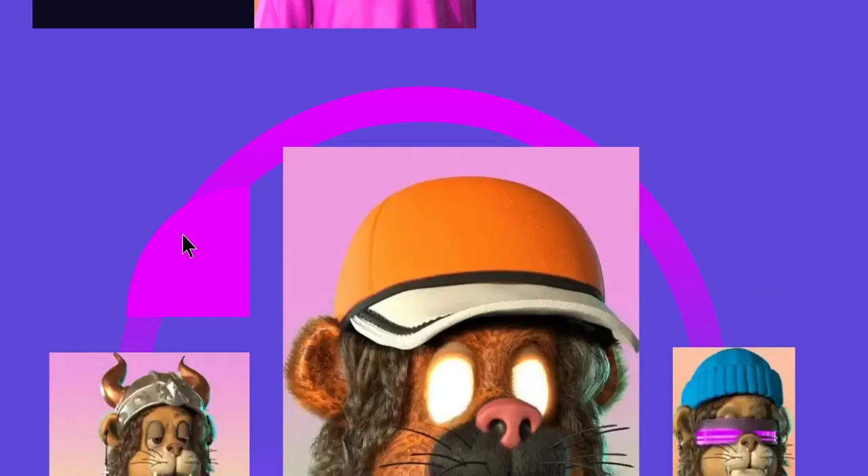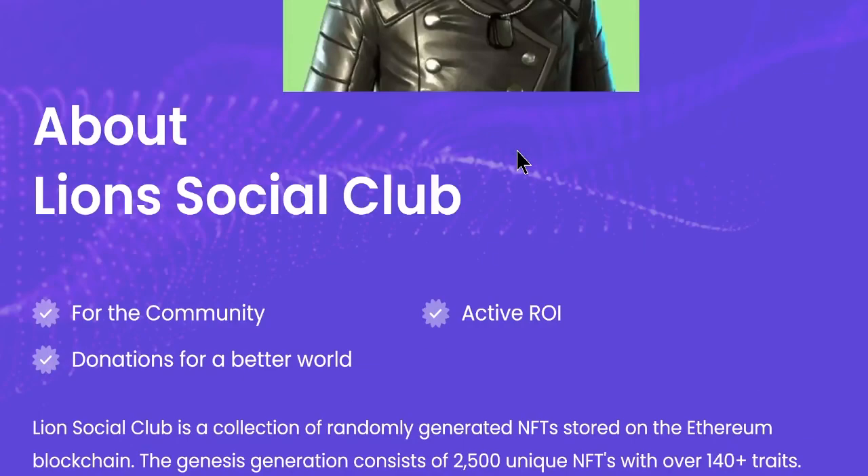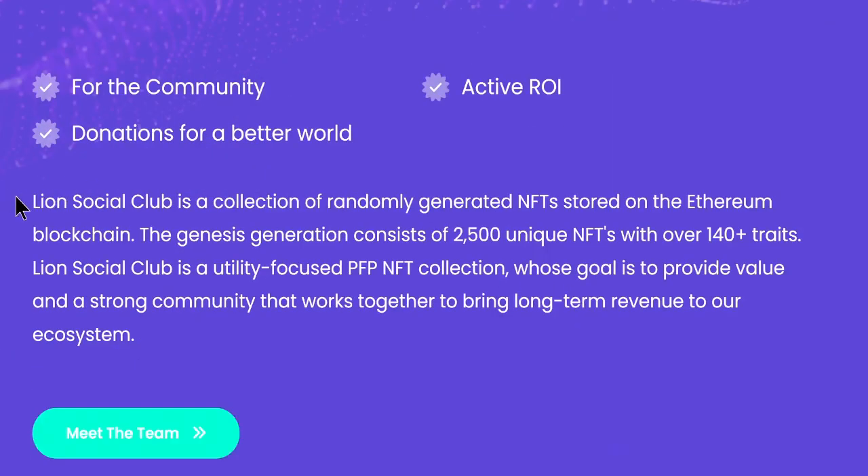These Lions Club NFTs are 3D generated — they look like they've been done by some kind of silicon graphic CGI, maybe something like that. It kind of reminds me of the old Rareware days of the Super Nintendo type thing. Pretty cool artwork on these Lions Club NFTs. Lion Social Club is a collection of randomly generated NFTs stored on the Ethereum blockchain. The genesis generation consists of 2,500 unique NFTs with over 140 traits. Lions Social Club is also utility-focused with a PFP NFT collection whose goal is to provide value and a strong community that works together to bring long-term revenue to the ecosystem.